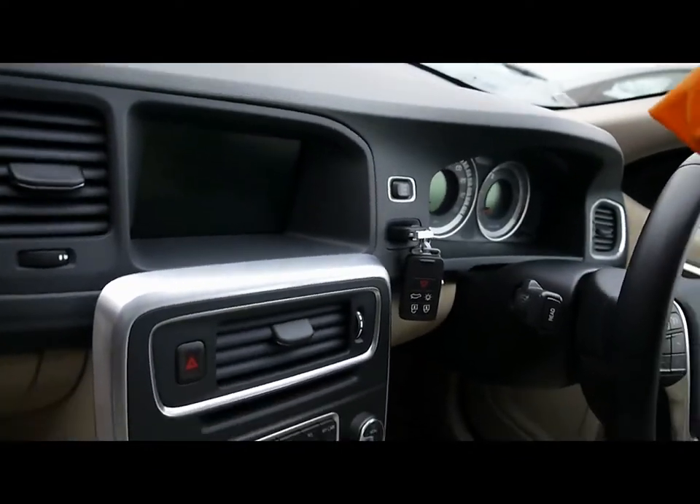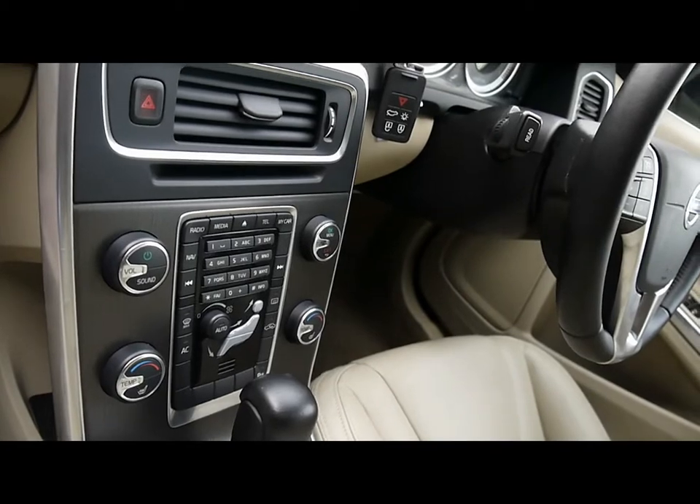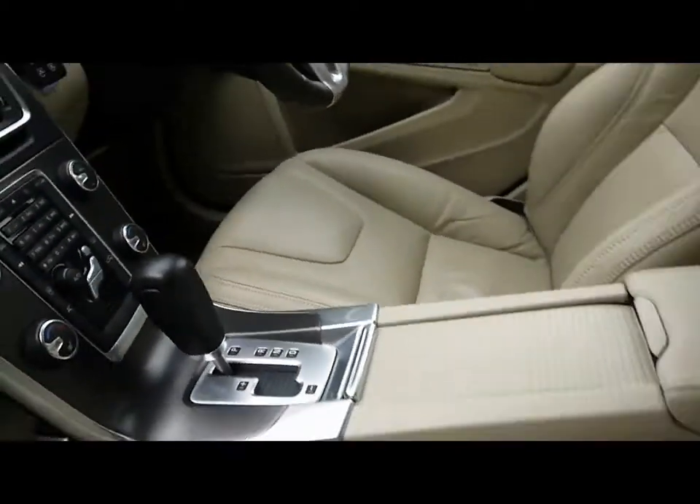Full colour satellite navigation system, CD radio with auxiliary input, and Bluetooth connectivity. Climate control and automatic gearbox.